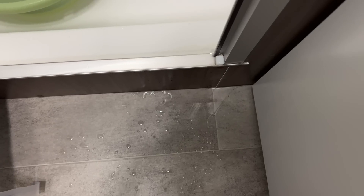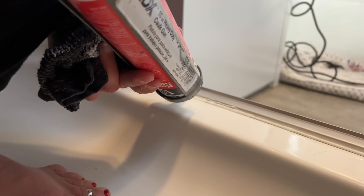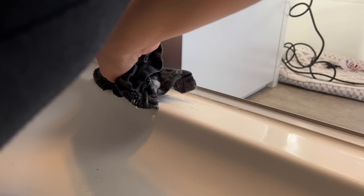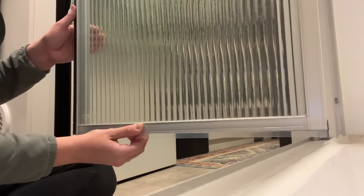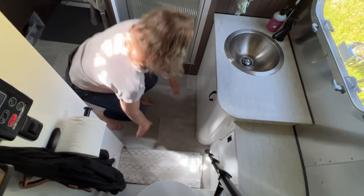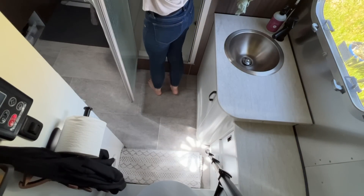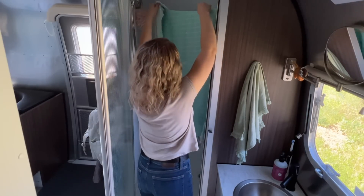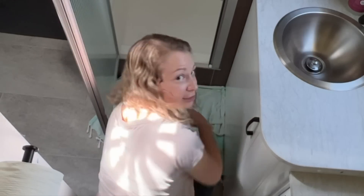Every single time I shower, there is a giant puddle on the floor when I'm done. I've tried what I feel is everything under the sun to fix this leaking — it's not necessarily leaking, it's just that it's not sealed at the bottom. So I've given up. My process before I shower is I take my nice mat and fold it up, open the shower, and I have a towel here on the clothes hanger. I put the towel right at the base, and that catches the majority of the water. That's how the process goes.